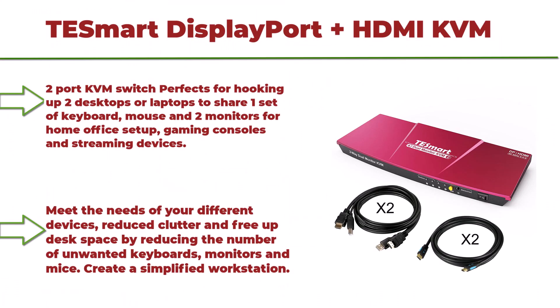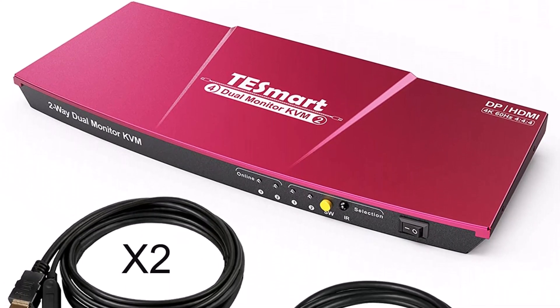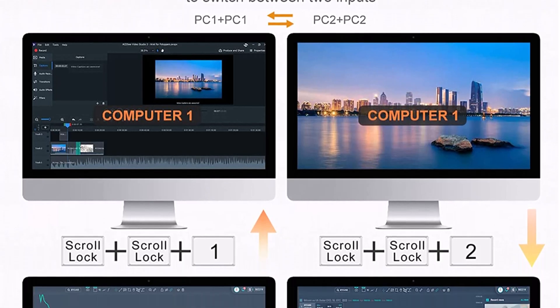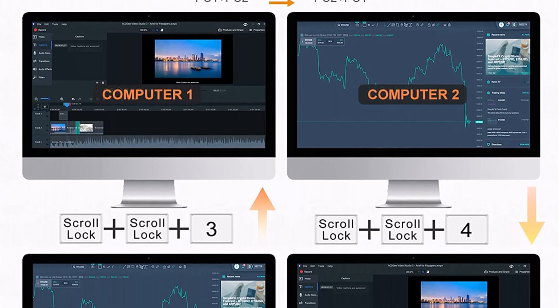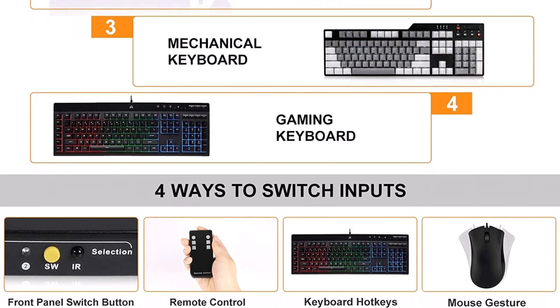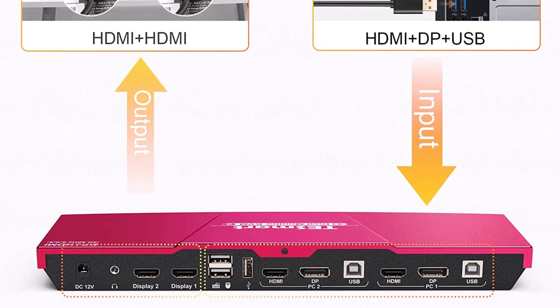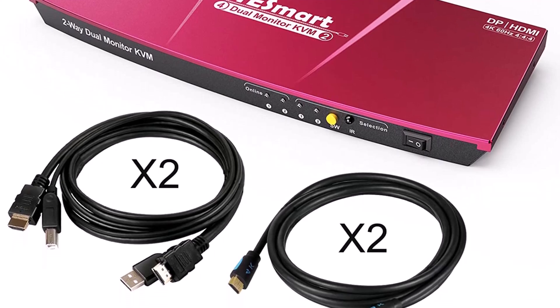Top 6: T-Smart DisplayPort Plus HDMI KVM Switch, 2 monitors, 2 computers. 4-port HDMI and DisplayPort KVM Switch Dual Monitor, UHD 4K at 60Hz, stereo audio, hotkey and button switching. Monitor switcher box for Mac. 2-port KVM Switch — perfect for hooking up 2 desktops or laptops to share one set of keyboard, mouse and 2 monitors for home office setup, gaming consoles and streaming devices. Reduces clutter and frees up desk space by reducing unwanted keyboards, monitors and mice. Each PC must make 2 video connections for dual monitor setups: 1 HDMI and 1 DisplayPort.